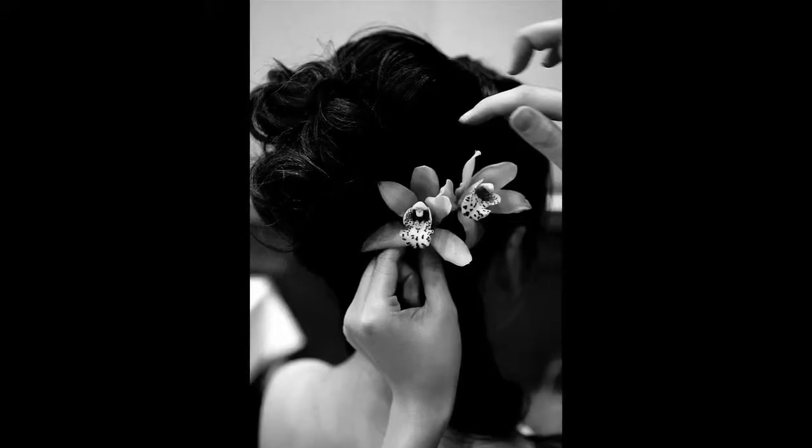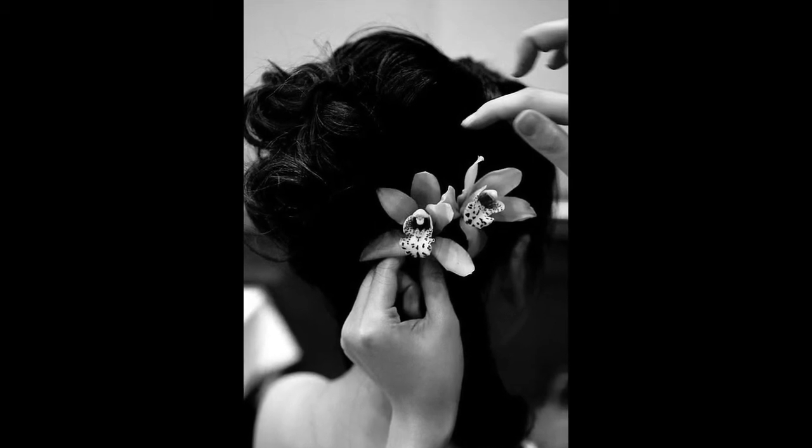Some weddings are really understated and very simple, and some brides just aren't the kind of people to place a flower or something in their hair — they just want to be natural that day. So it's okay not to have anything; I've even had brides not even wear a veil.